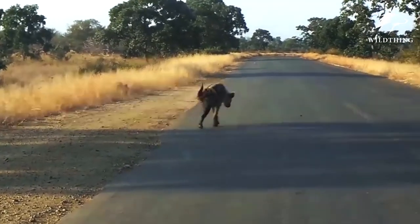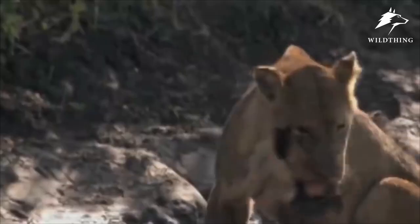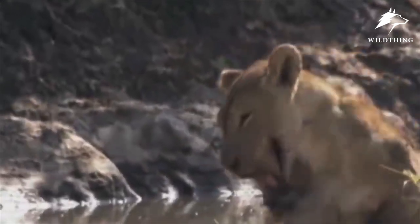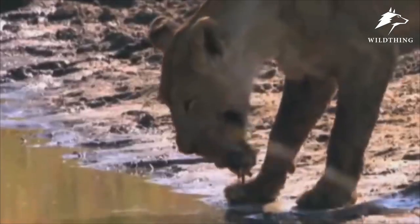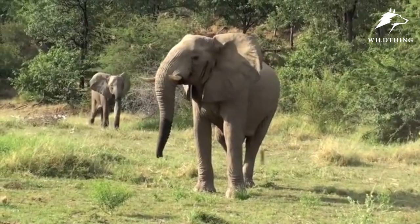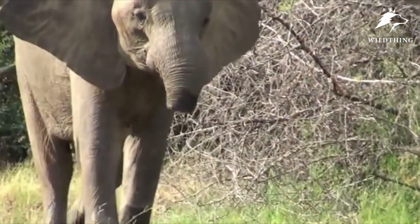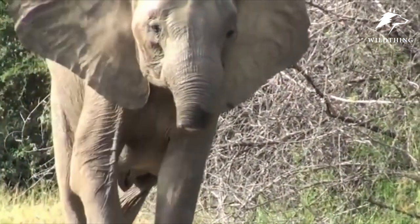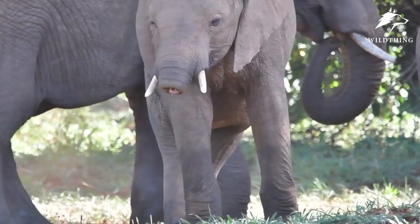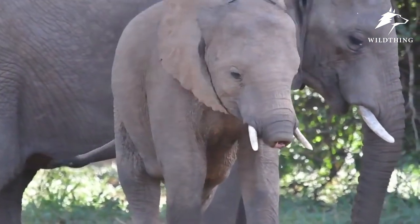Despite being injured or losing an important part of the body, these animals still prove their bravery, still trying to persevere, living the life the Creator has given them. So what about elephants? If an elephant loses its trunk, how will the elephant survive in a harsh and wild world, with countless enemies who are ready to wait for the opportunity to attack? Let's find out in this video.